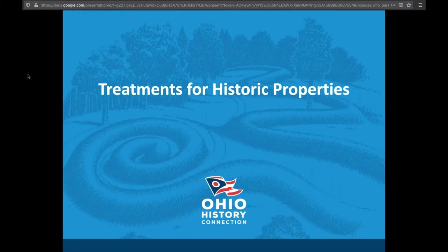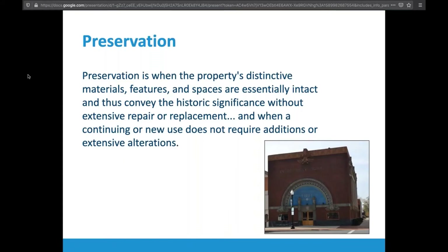The first treatment is preservation, which basically means you have a building and you're keeping it in the condition it currently exists. When it comes to the National Park Service and a specific treatment, this is what they mean. The example here is the Sullivan Bank down in Sidney — it's essentially been frozen in time. They've made a few security upgrades, but everything down to the water fountain inside is as it was designed and built.